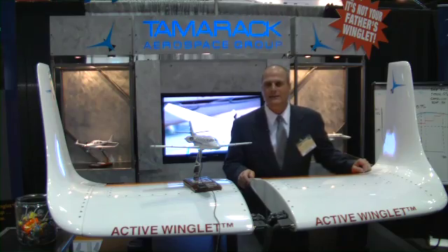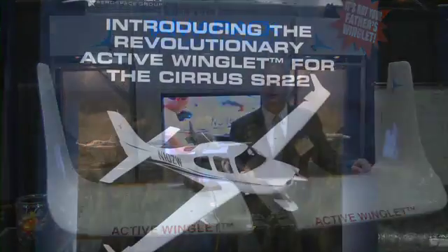Hello, my name is Nick Guida. I'm the president and CEO of Tamarack Aerospace Group, located in Sandpoint, Idaho. We've developed a flight-tested and patented novel load alleviation system targeted at winglets.